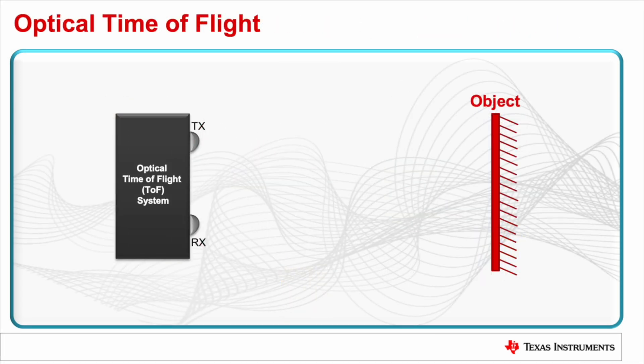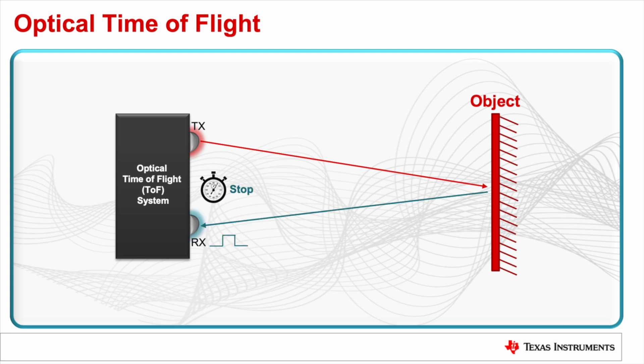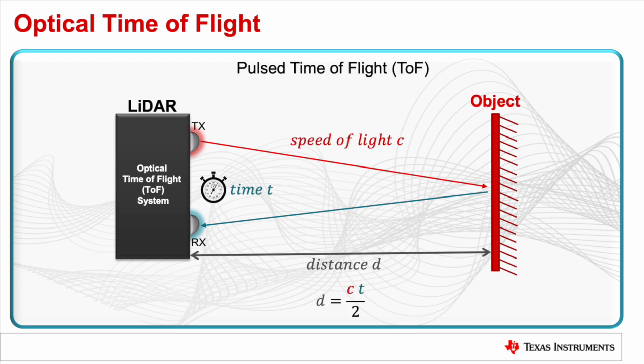Optical time-of-flight systems consist of a light transmitter and a light receiver. These systems measure distance by emitting a pulse of light onto an object and receiving the reflected pulse of light from the object. The time it takes for the light to travel to and from the object can be used to calculate the distance between the transmitter, receiver, and the object.